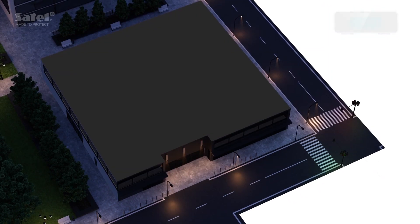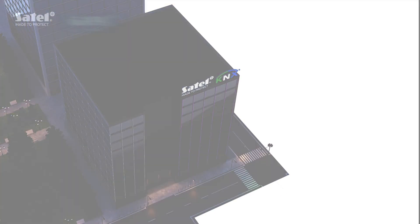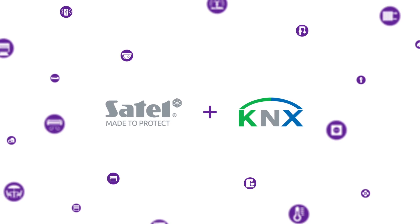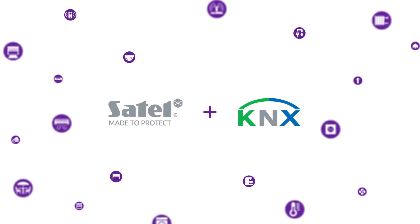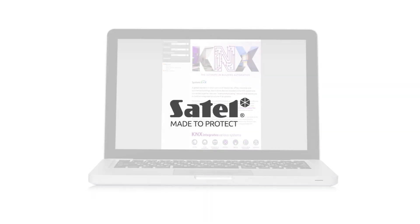As you can see, with the smart system you no longer have to worry about security and optimisation of the office maintenance costs. See for yourself what else the Satell alarm system alongside KNX Standard Automation can do for you. Visit www.satell.pl